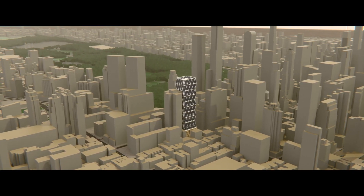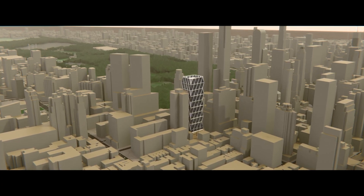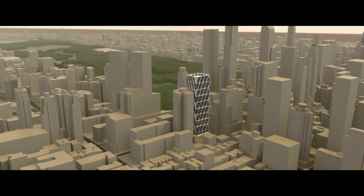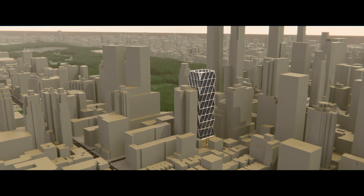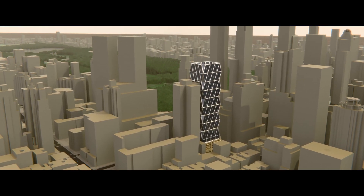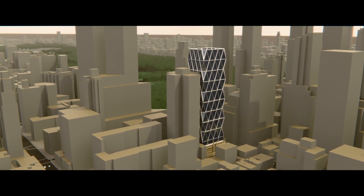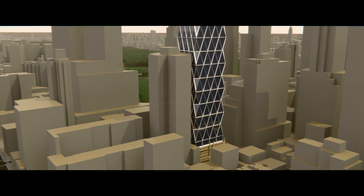By the early 2000s, Hearst Communications decided it was time to finish the story. This time, though, they wouldn't just slap on a tower and call it a day. They hired Norman Foster, one of the most influential architects on the planet, to pick up where history left off. The result, unveiled in 2006, was today's Hearst Building.